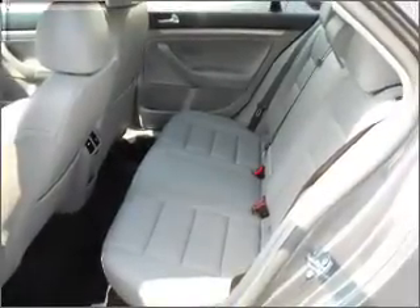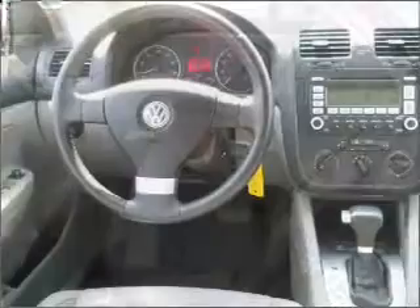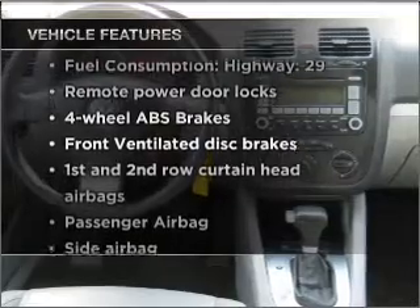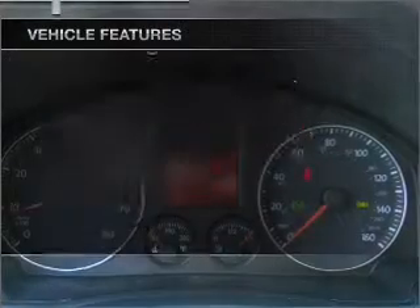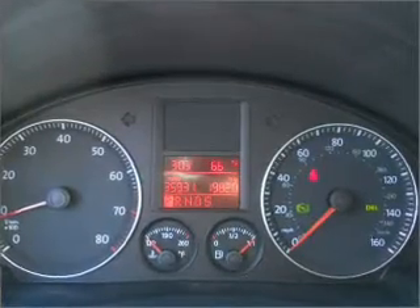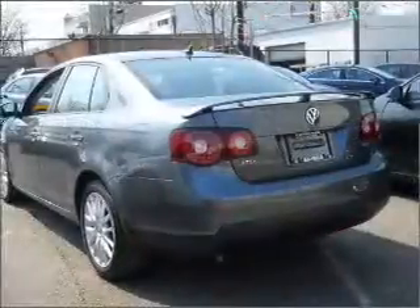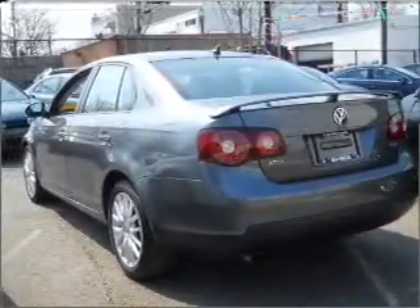The anti-lock braking system will keep you safe on the road. Let the sun shine in with a sunroof. Plus, enjoy these notable features that are included in this vehicle: air conditioning, power door locks, power windows, power steering, cruise control, power mirrors, an alarm system, and an AM-FM stereo with a CD player.